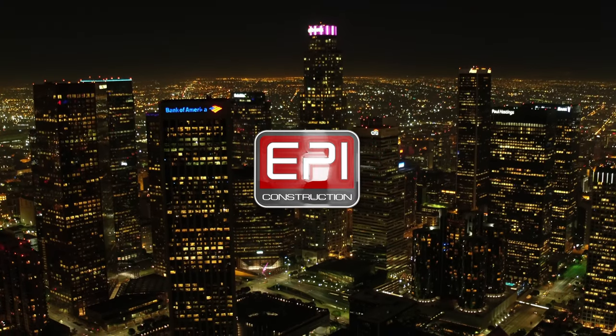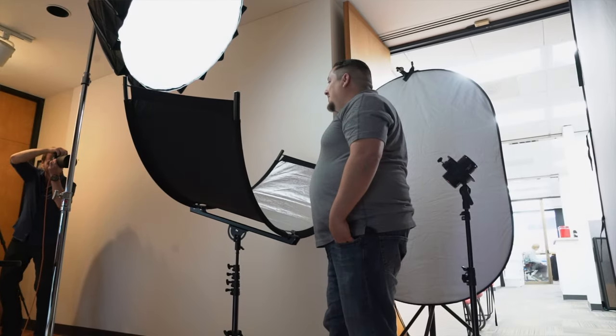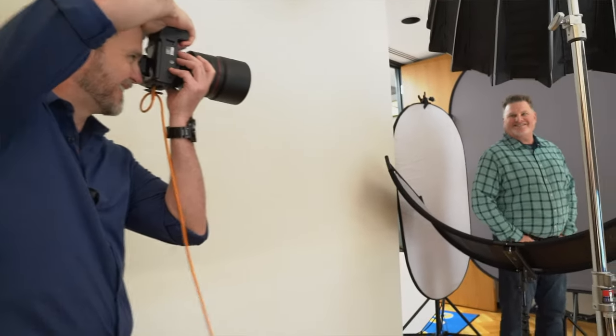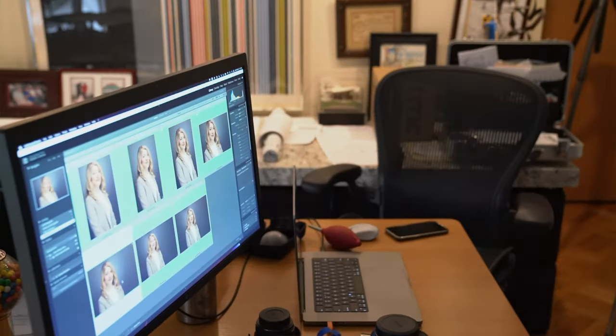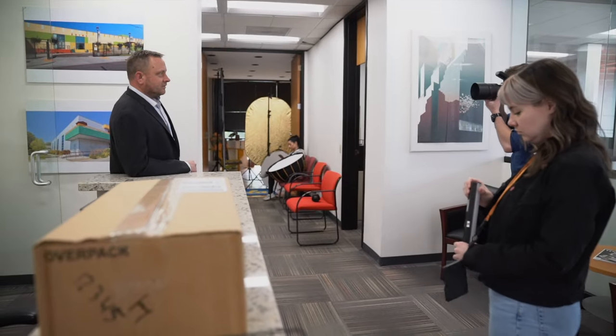Let's take a look at one that we recently did for a company called EPI Construction. Their employees had their LinkedIn profiles with random selfies. As part of our rebranding, we standardized all of their headshots. We went into their office with a crew of four, started in the morning, and shot everybody on the same background back-to-back throughout the day — about 15 different headshot sessions. We also did some environmental shots for the principals so they had some variety with office backgrounds, giving them something beyond just a plain standard corporate headshot.